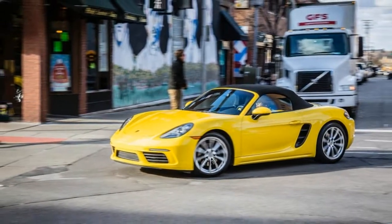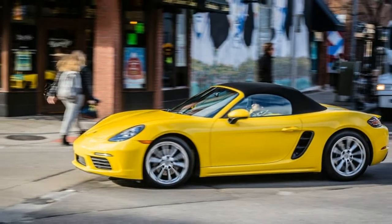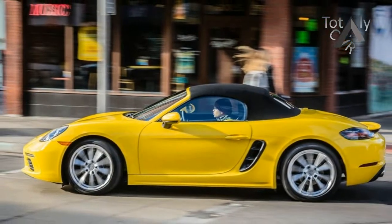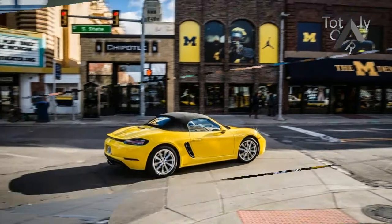We found a crush on the Porsche 718 Boxster and its coupe sibling. We also gave the twins a 10 Best Cars award for 2017, the Boxster's 12th consecutive honor. Need any more proof that we like this car?